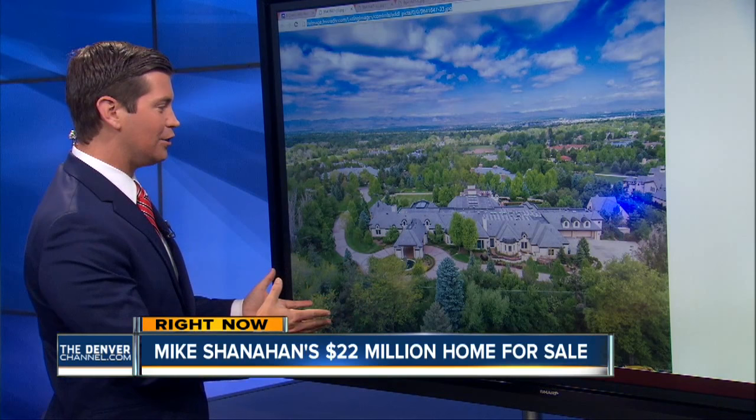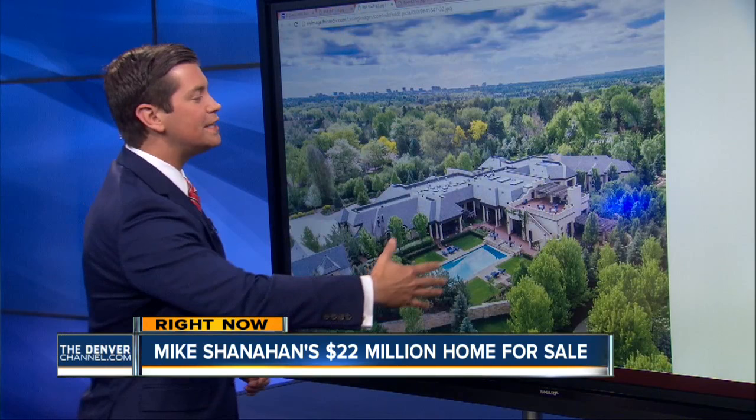This is the view from the front — is that amazing? A lot of garage space over there. Take a look from the side — you can see how sprawling this house is. It's absolutely amazing.